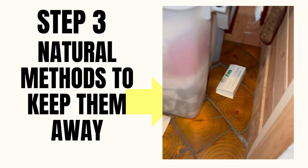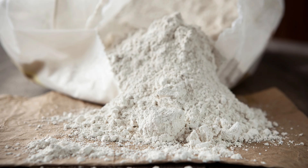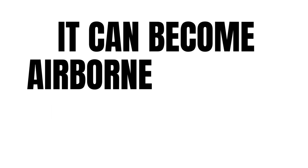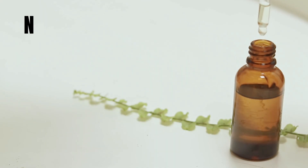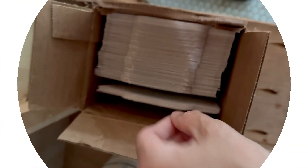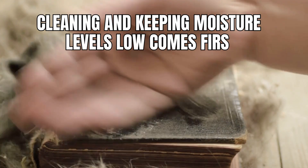Step three: here are some natural methods to keep them away. Once you've deep cleaned, a few natural reinforcements can help prevent a comeback. Diatomaceous earth can be lightly dusted inside wall voids — this cuts their exoskeletons and dehydrates them. But don't put diatomaceous earth out on open shelves; it can become airborne and it's a lung hazard. Essential oils like peppermint or rosemary are not really a solution, but they can help repel them. Sticky traps are an important step because they help you monitor — use them in humid corners, under sinks, or anywhere you saw them. Remember, these are maintenance tools, not magic wands. Cleaning and keeping moisture levels low comes first.